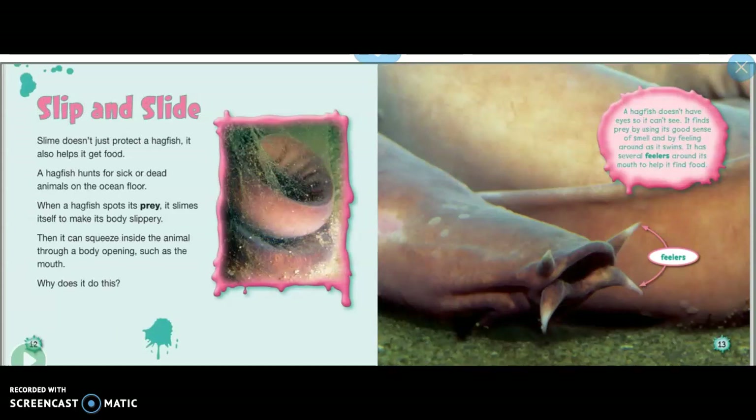Slip and slide: slime doesn't just protect the hagfish — it also helps them get food. A hagfish hunts for sick or dead animals on the ocean floor. When a hagfish spots its prey, it slimes itself to make its body slippery.